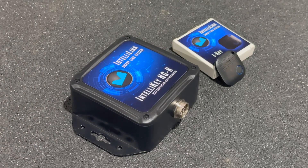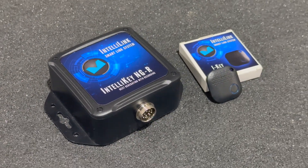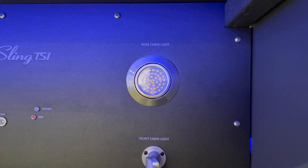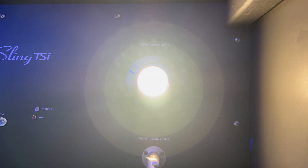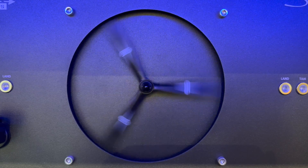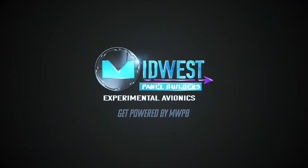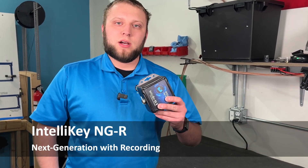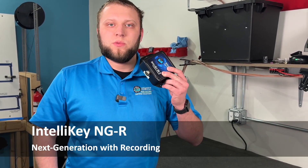Hi guys, Adam from Middles Panel Builders. Today I'm excited to show you our new version of the IntelliKey system. Here I've got the third version of our IntelliKey system that we're calling NGR, which means Next Generation with Recording.